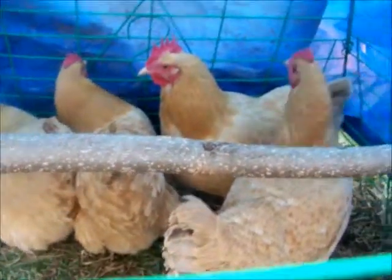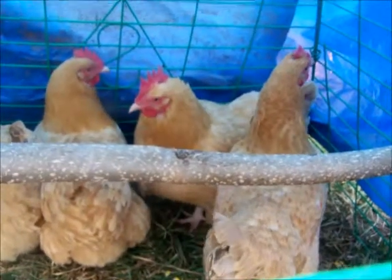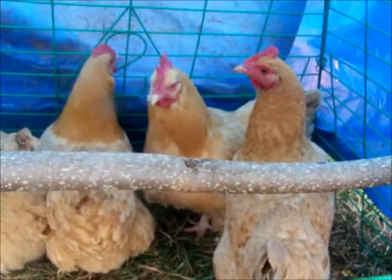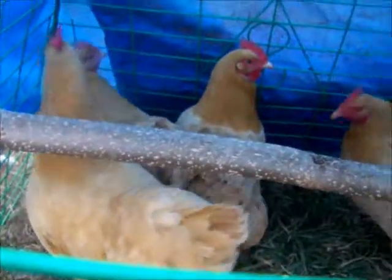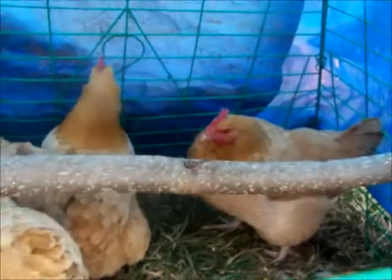I don't have any names for any of these yet — I just got them yesterday around one o'clock. I'm going to have a lot of fun with these girls, just sitting back watching them having fun.